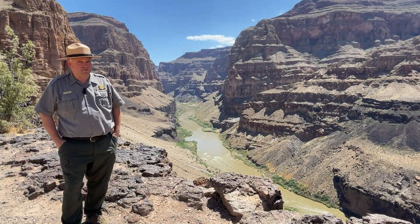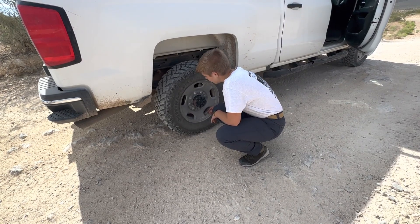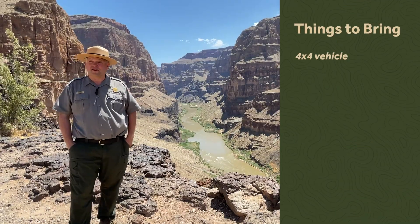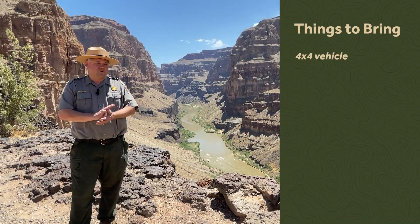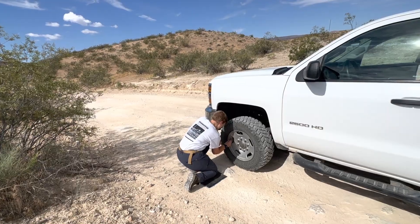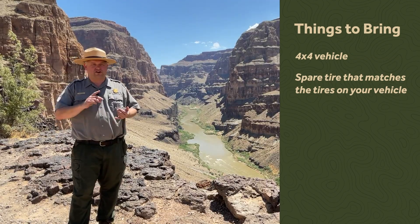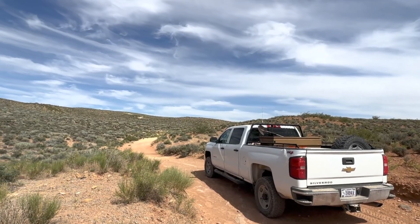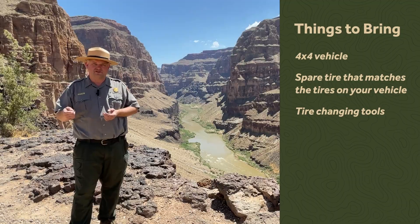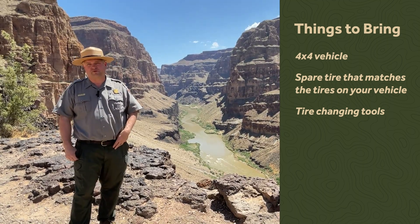One of the things that also surprises people is that you don't just get one flat tire out here — sometimes you get two. That is one of the biggest things that trips up our visitors. We strongly recommend you have at least one spare tire that matches the tires on your vehicle, and if you have capacity for two spare tires, we recommend that as well. If you're changing a tire, you need your jack, and make sure someone in your group can actually work the lug nut crowbar, because lug nuts from the tire shop are often extremely tight.